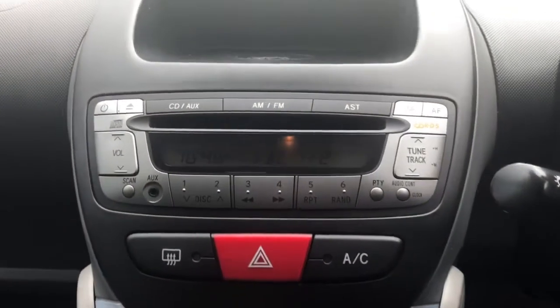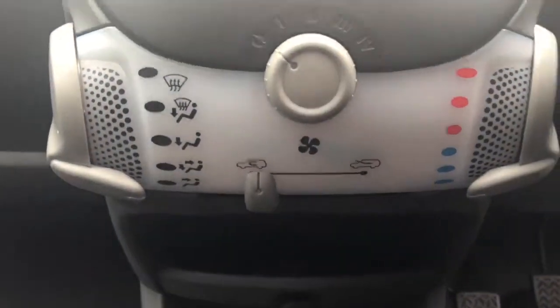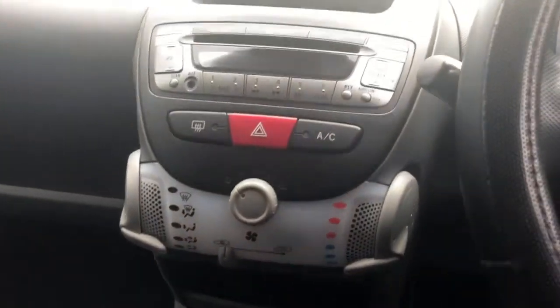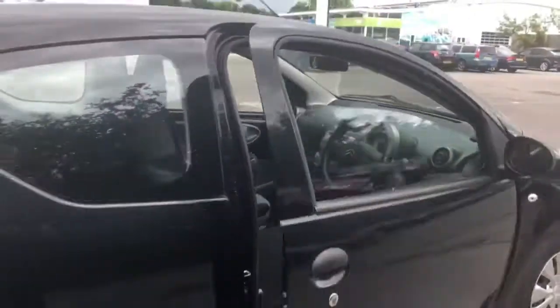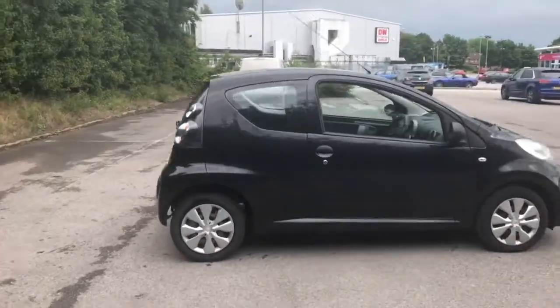The vehicle has FM AM radio, a CD player, air conditioning, a 12 volt outlet, and a 5 speed manual gearbox. We do have rear storage pockets, and there we have the 61 plate Citroen C1.